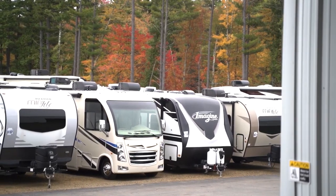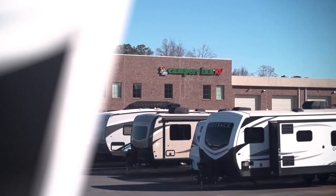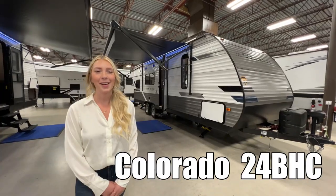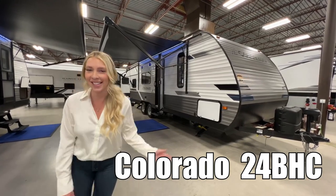Here's another great RV from America's number one family-operated RV dealer, Campers Inn RV, the RVer's trusted resource. Hi, I'm Hannah, and I'm going to show you the Colorado by Dutchman 24 BHC. Let's take a look.